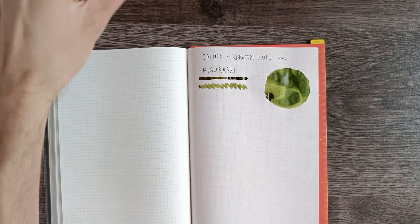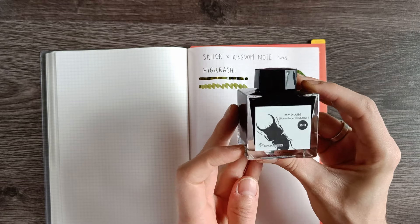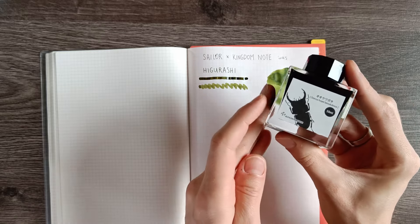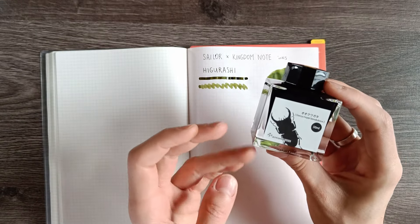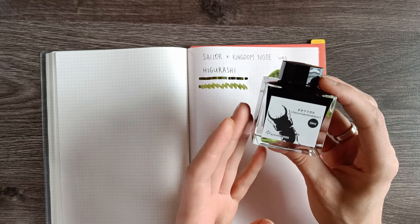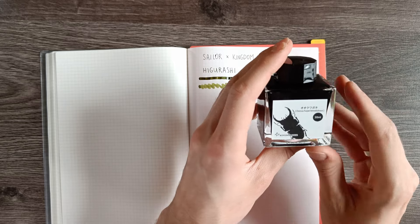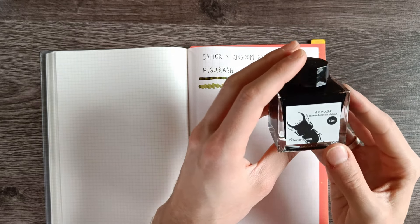The next one is going to be the Stag Beetle. Now this looks really cool. I wouldn't be too happy if a stag beetle landed on my leg as I was sitting somewhere, but on this label it looks very cool. In Japanese, it's called the Okuwa Gata, I think — that's what it says.